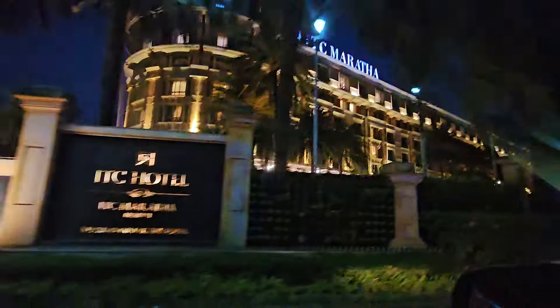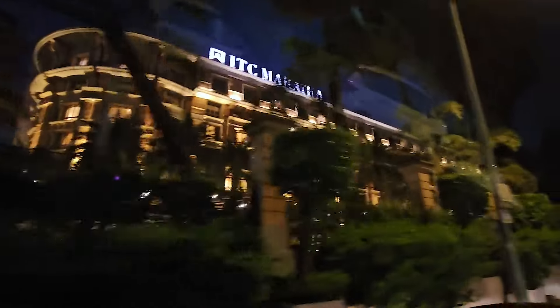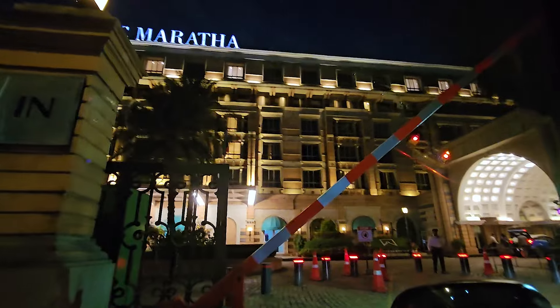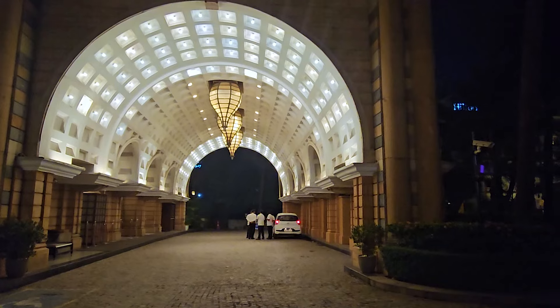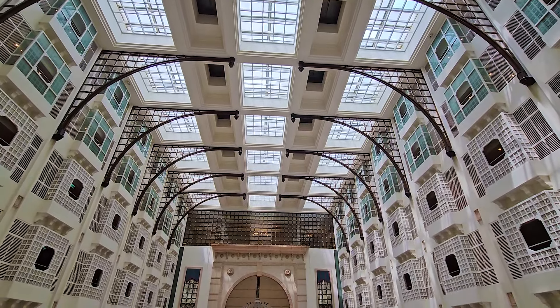ITC hotels are amongst the best hotels in the country and ITC Maratha is easily amongst the finest of them. The hotel is situated close to the Mumbai International Airport and is a visual delight once you step into the property.